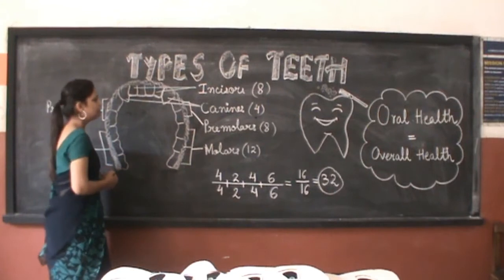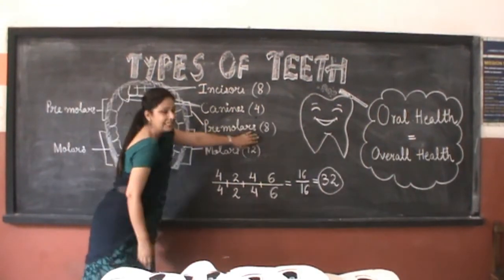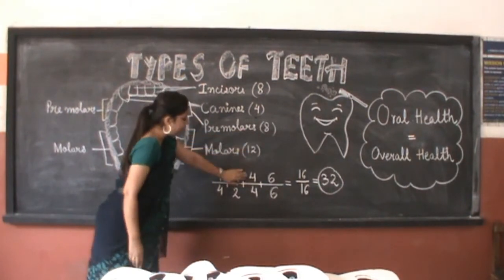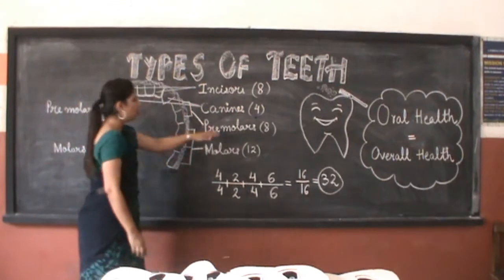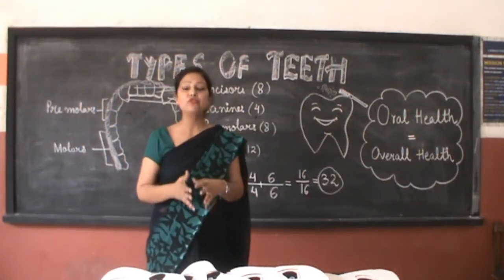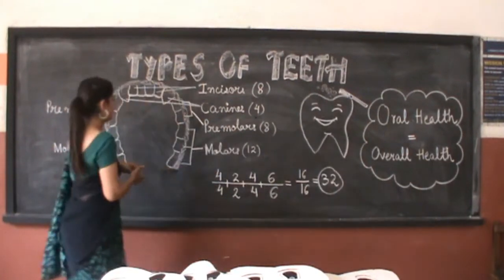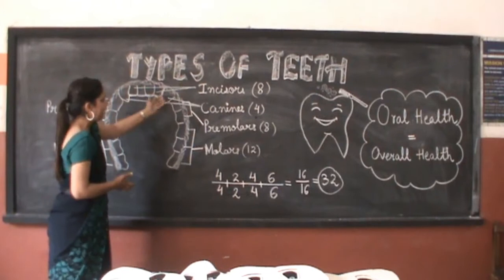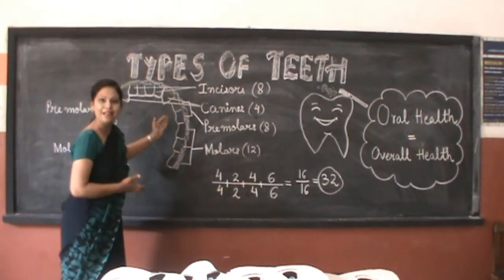Next to canines we have pre-molars — 4 pre-molars per jaw, making 8 in total in our mouth: 4 in the upper jaw and 4 in the lower jaw. Pre-molars act as nutcrackers and help us to crush the food. Canines are very sharp and pointed, but pre-molars are broad and flat.